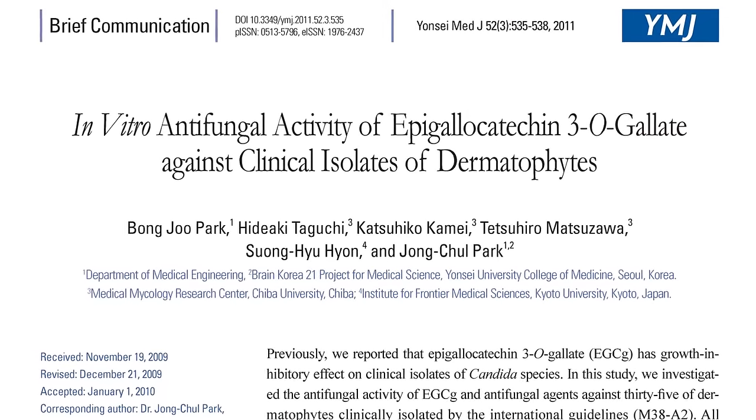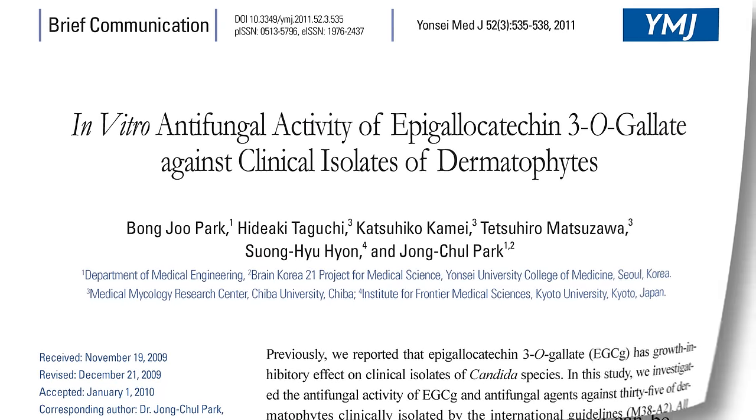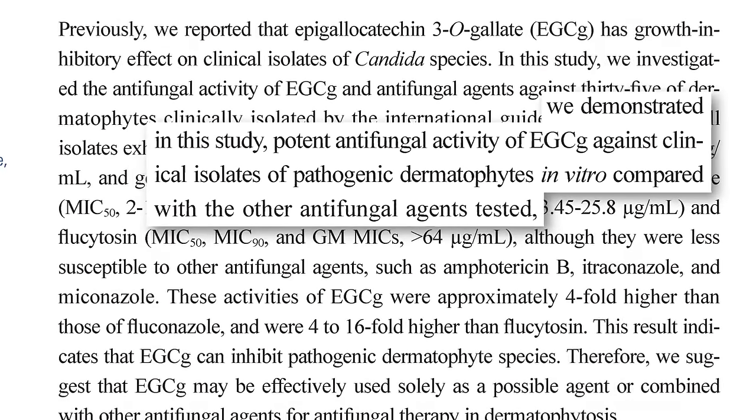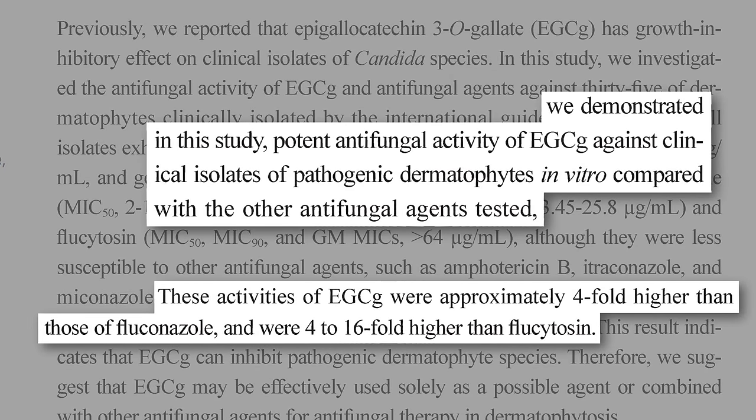In terms of fungal infections, green tea compounds demonstrated potent antifungal activity against the primary cause of athlete's foot, fungal nail infections, jock itch, and ringworm — comparable, in some cases, to powerful antifungal drugs like fluconazole.